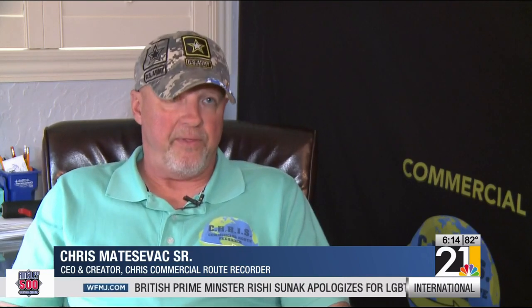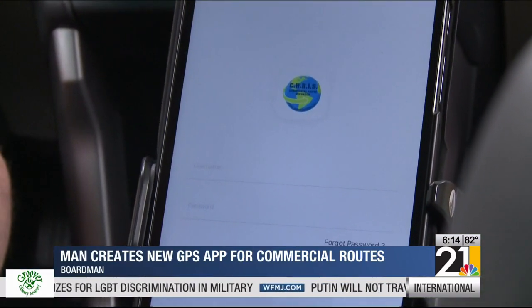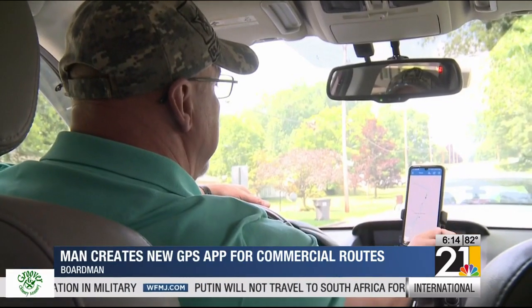My philosophy is nobody knows the route better than that original driver, the person that drives it every day. So what if we could just record their path? That's why Matt Acevic, a former waste management driver, designed the Chris app, which allows drivers of all industries to record, drive, and share routes within their company.